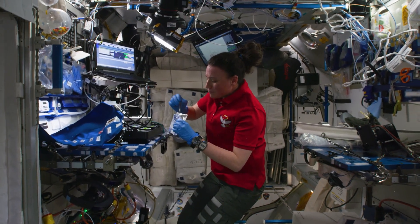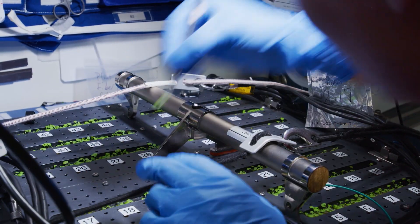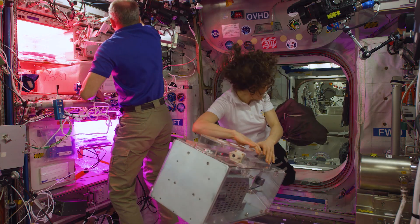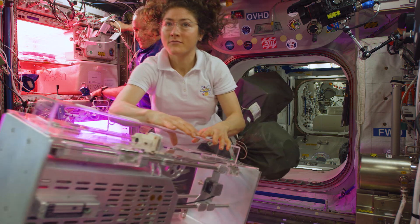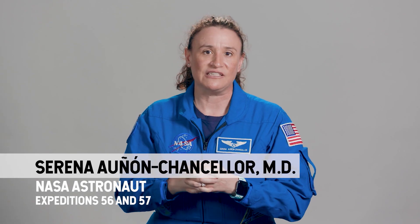We really can't mimic the environment on the space station anywhere on this planet. And it's what makes it such a special place and why scientists from many universities and several companies like to send their science up. Because once you remove gravity, many things act differently.